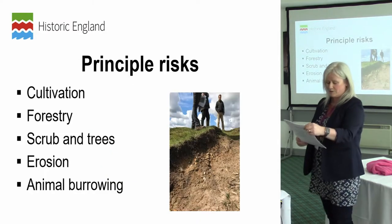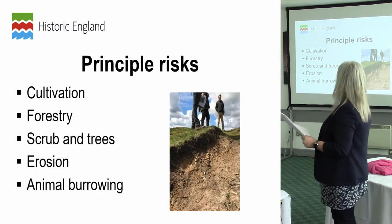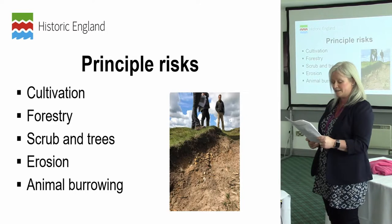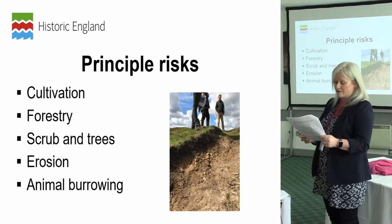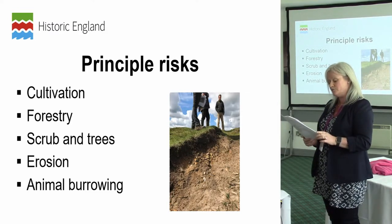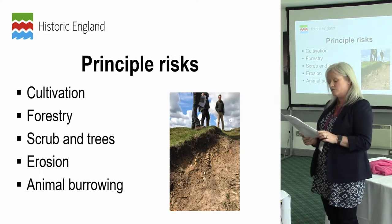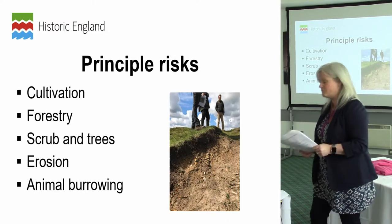Looking at the principal risks to archaeology: although protected by law, scheduled monuments are still at risk from a wide range of processes and intense pressures outside the planning system. Risks include damage from cultivation, forestry, and often most seriously of all, wholly natural processes such as scrub growth, animal burrowing, and coastal erosion.